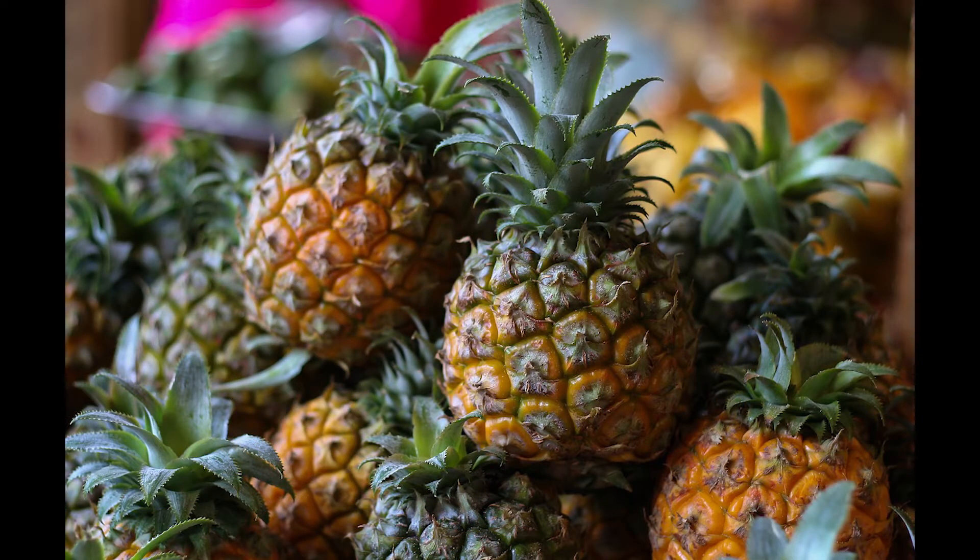Pineapples are typically grown in tropical and subtropical parts of the world, but are consumed mostly worldwide.